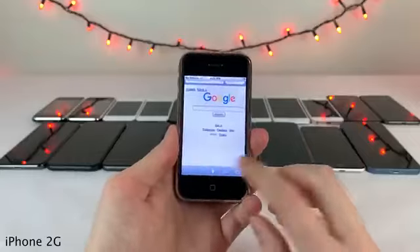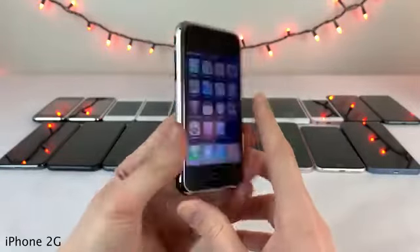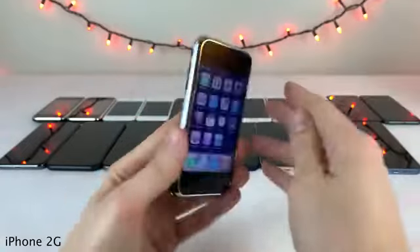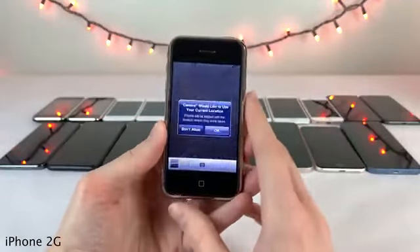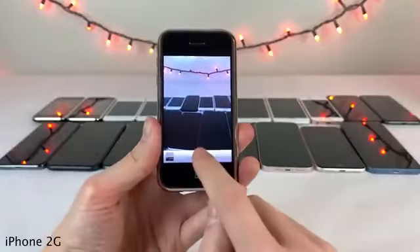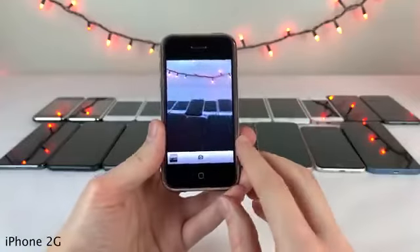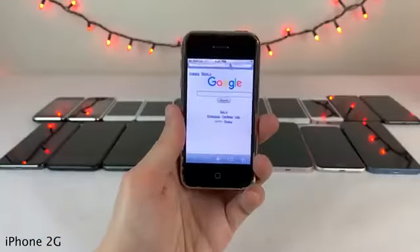The iPhone 2G featured the 2G EDGE network for cellular data connectivity in addition to Wi-Fi. It has a two-megapixel camera on the back, and if you go into the camera application, back then it was super simple — no options whatsoever, no video mode, literally just the option to take a photo. We've certainly come a long way in the camera department on the iPhone.